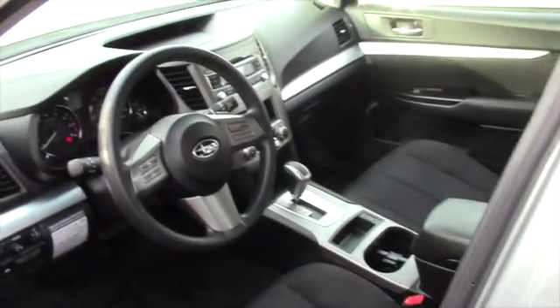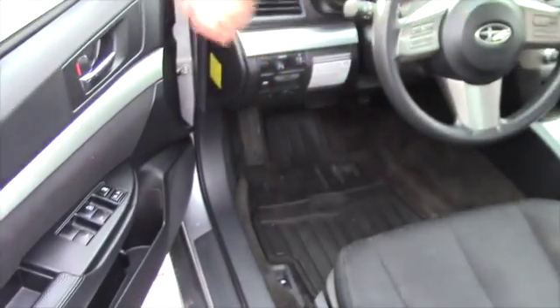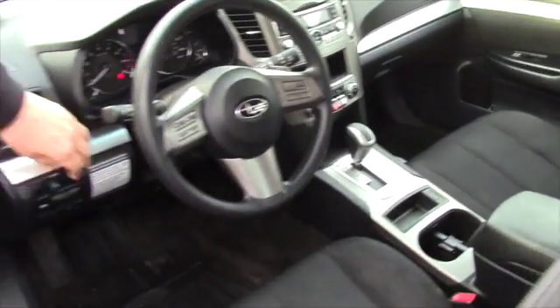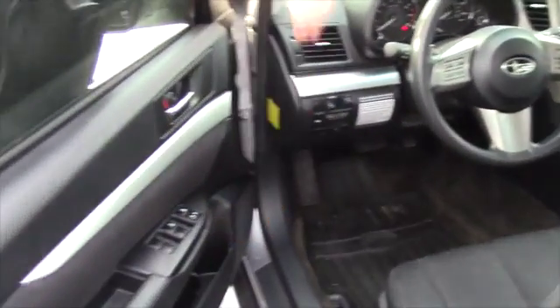And of course, the business end of the vehicle — you'll see it's fully featured. Radio, all your controls, light controls, windows, locks. It's something I'm sure you'd enjoy.